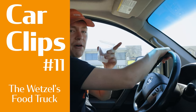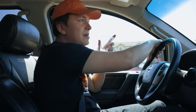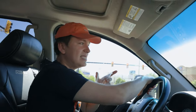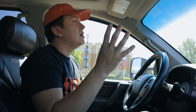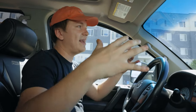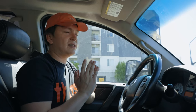Welcome back to another episode of Car Clips. Next week I am getting my Wetzel's Powered by Thirst food truck. This is literally the nicest food truck you've ever seen — brand new, custom built. It's got a hood with double-decked ovens with four slots to put in trays of pretzels, a rolling counter, a heating thing. It's a custom wrap.